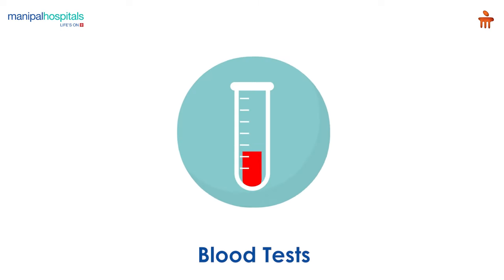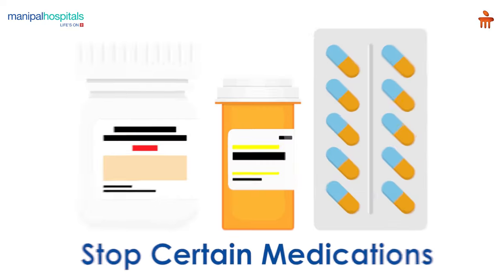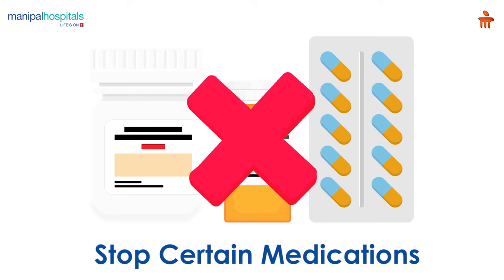Pre-surgery, you may undergo some blood tests, CAT and MRI scans. The doctor may ask you to stop certain medications a few days before the surgery.